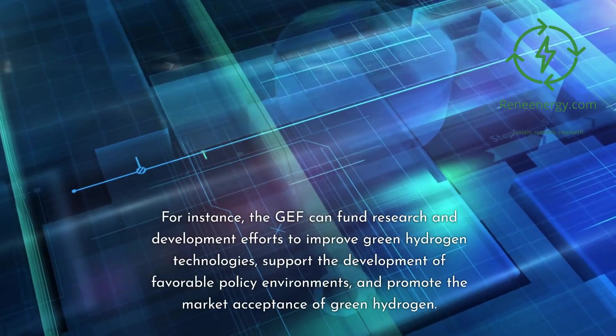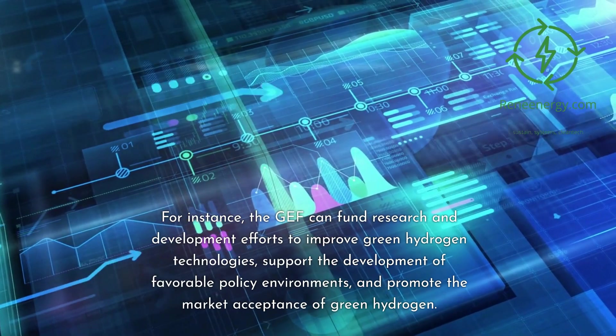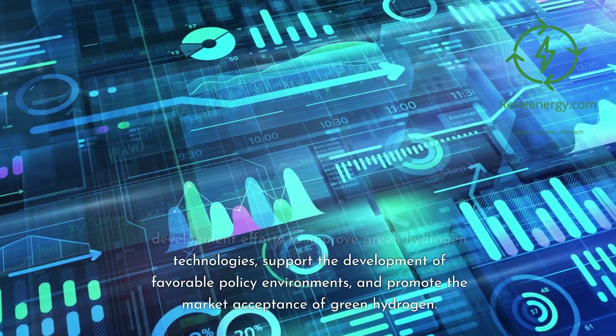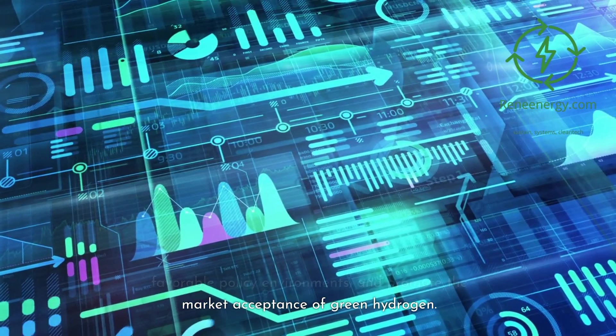For instance, the GEF can fund research and development efforts to improve green hydrogen technologies, support the development of favorable policy environments, and promote the market acceptance of green hydrogen.